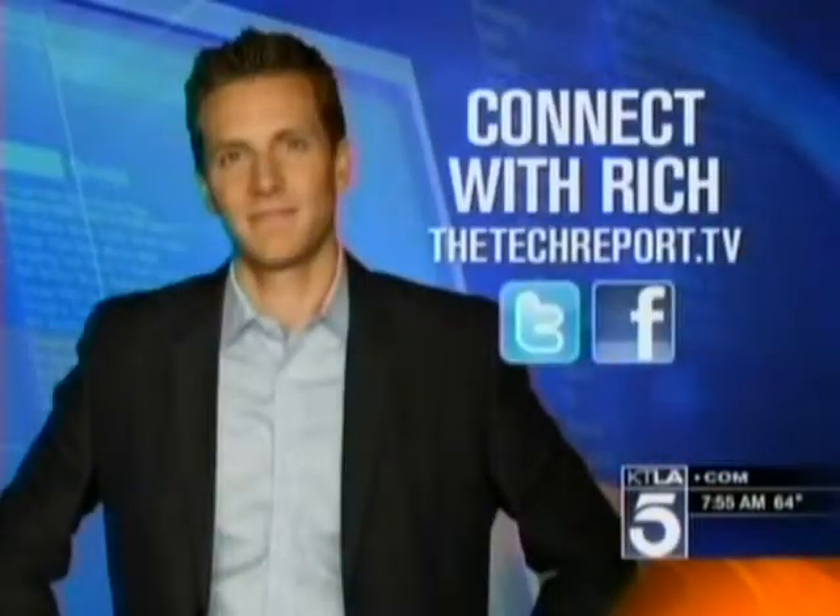Those folks really are doing some amazing things there, and it's good to see technology helping out in a different way. If you want to learn more about CHOC, you can go to thetechreport.tv. I'm Rich DeMuro — that's your Tech Report.